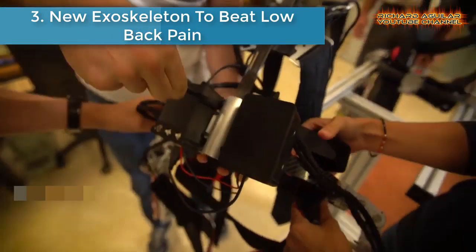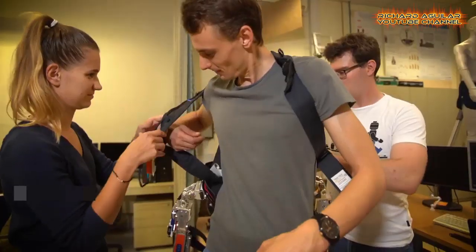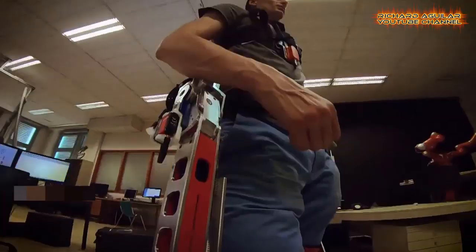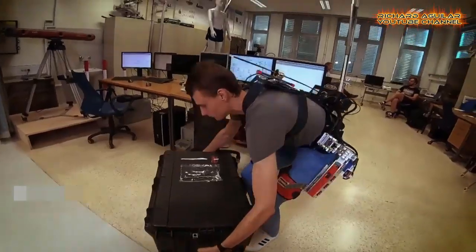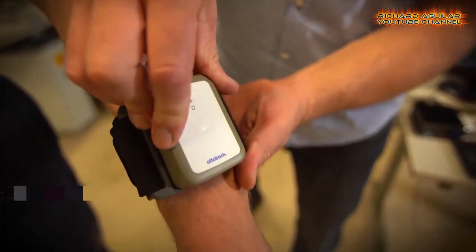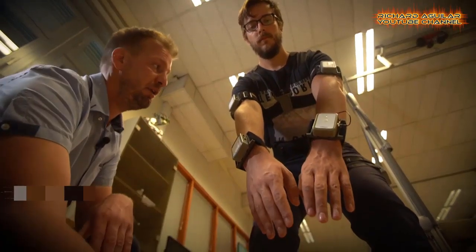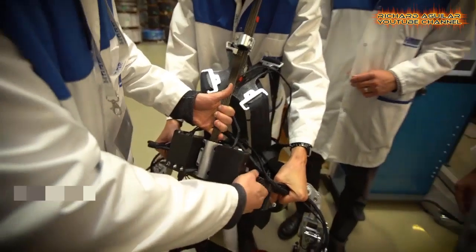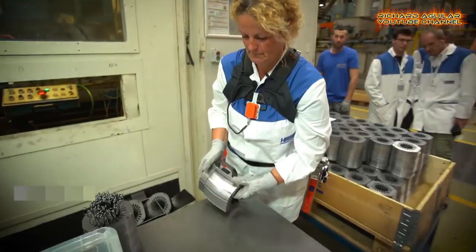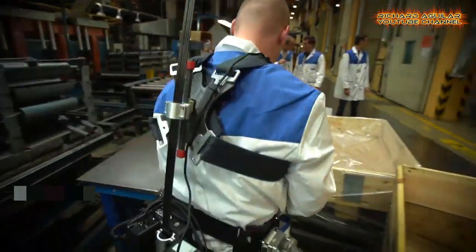New exoskeleton to beat low back pain. A small push above the knees and a gentle lift on the shoulders — that's the feeling of wearing a new exoskeleton designed to prevent people from developing low back pain and to help those with existing problems get back to work. The exoskeleton is being developed in an EU research project called SPEXOR, coordinated from Slovenia.